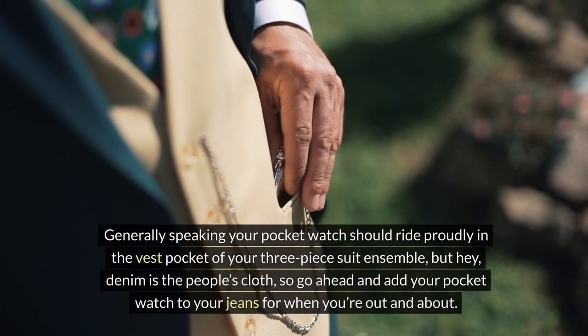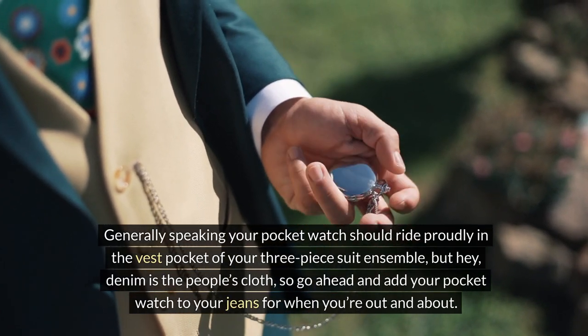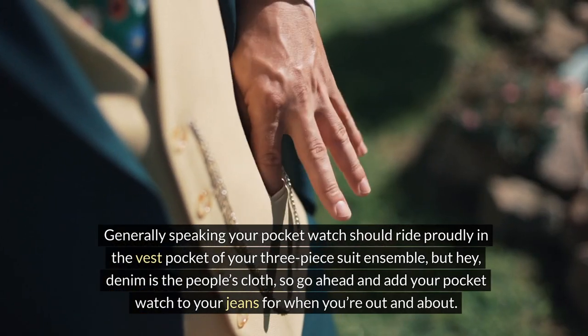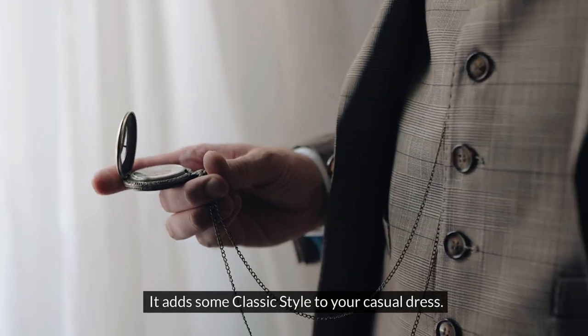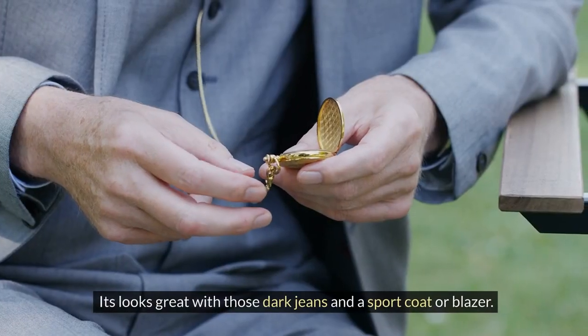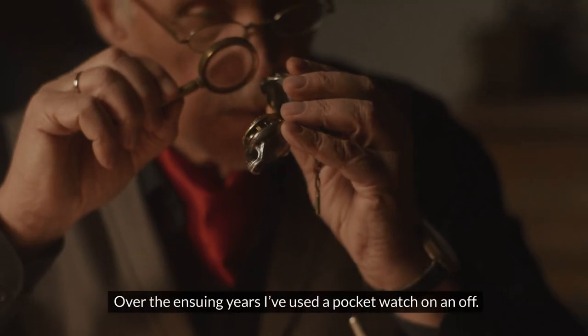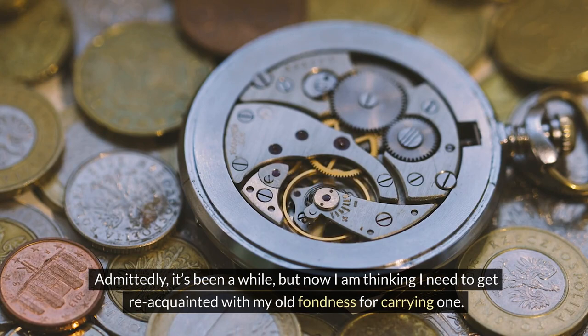Generally speaking, your pocket watch should ride proudly in the vest pocket of your three-piece suit ensemble, but hey, denim is the people's cloth, so go ahead and add your pocket watch to your jeans for when you're out and about. It adds some classic style to your casual dress and looks great with those dark jeans and a sport coat or blazer. Over the ensuing years I've used a pocket watch on and off, but now I'm thinking I need to get reacquainted with my old fondness for carrying one.